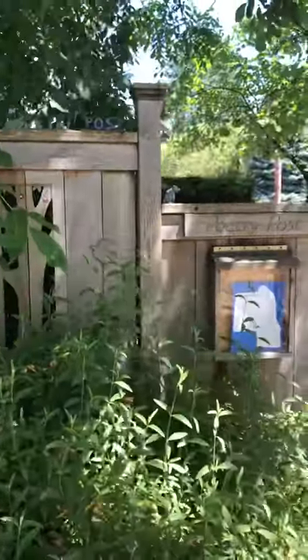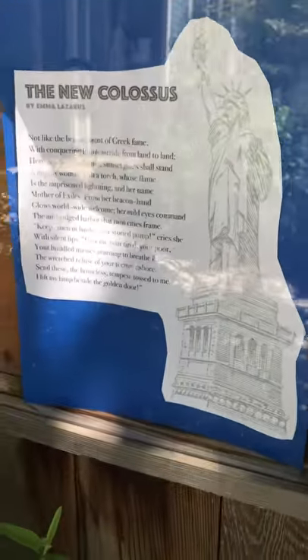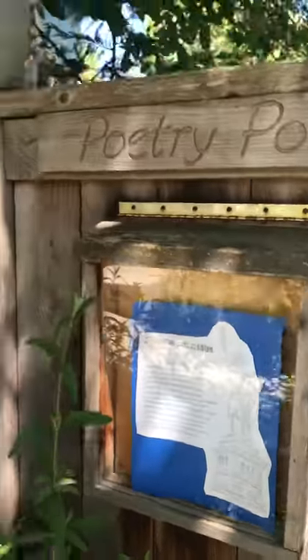And here's a little poetry post where I share poems with my neighbors. Right now I've got the words that are inscribed on the Statue of Liberty there.